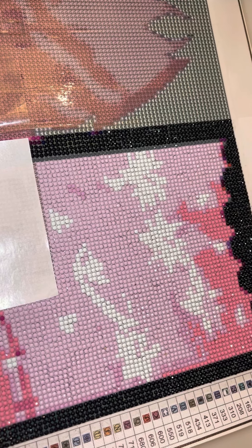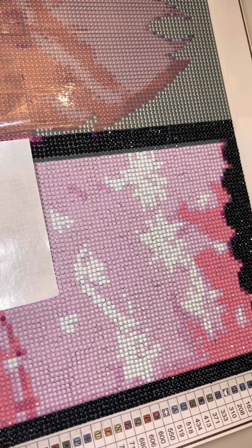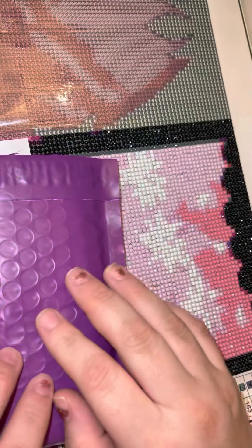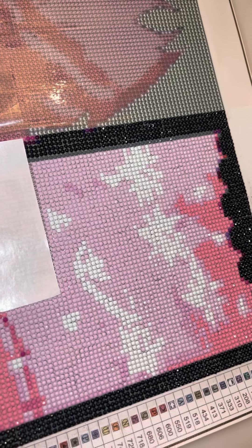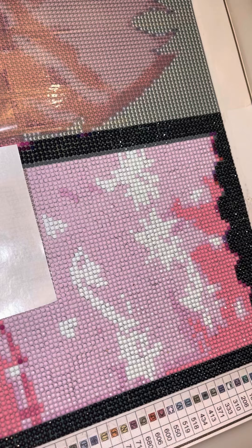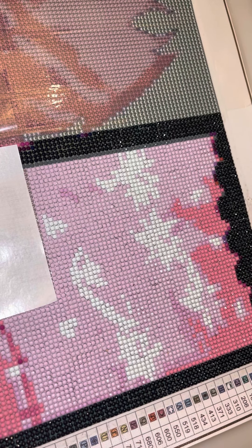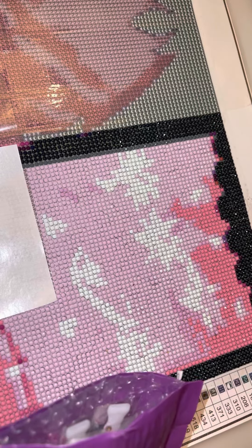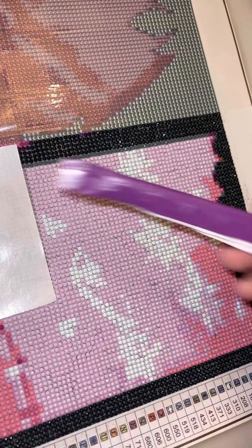Hey guys, I hope everybody is doing okay today. I just got a package from Etsy. I actually forget what shop this is from, honestly, but I will let you guys know here in a second because I clipped the top off, but I didn't open the package at all. I just had to take this off because I'm a weakling.